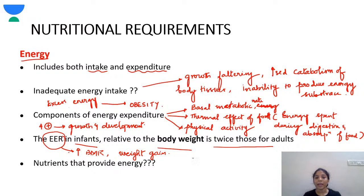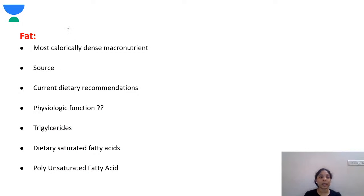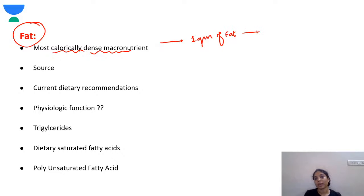The nutrients that provide energy are fats, carbohydrates, and proteins. Fats give us 9 kilocalories per gram. Carbohydrates and proteins give 4 kilocalories per gram. Fat is the most calorically dense macronutrient.